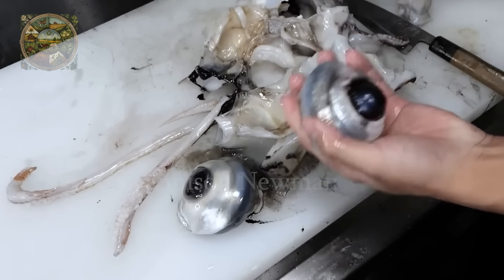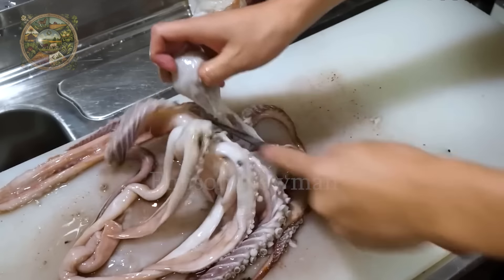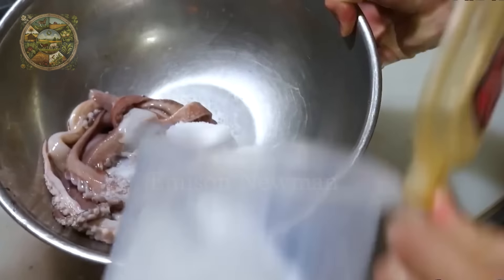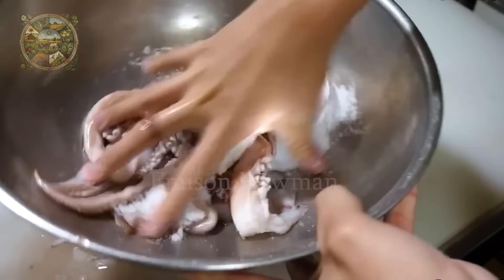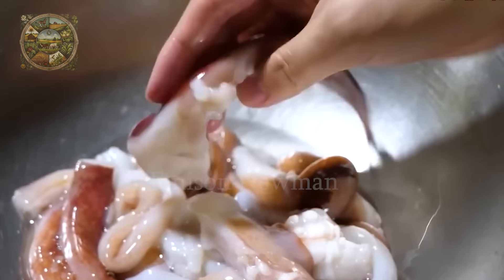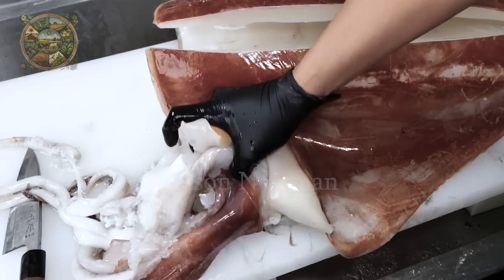The same goes for squid eyes and beaks — they have no nutritional value and are quite hard to process. After filtering, the squid head will be cleaned by soaking in salt for about 10 minutes and rinsed.